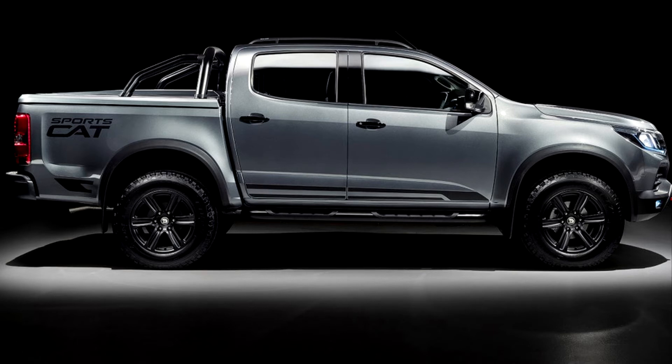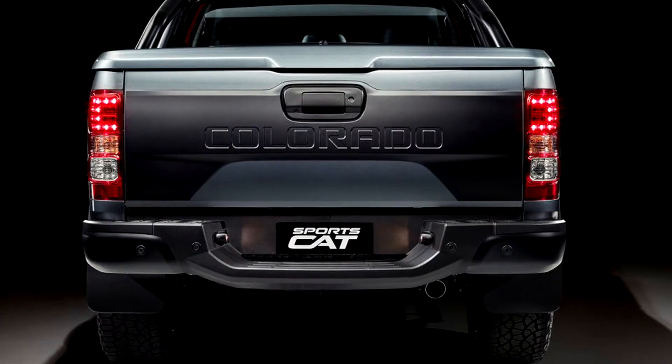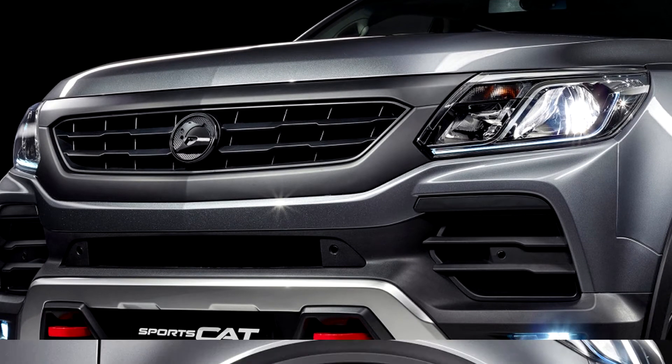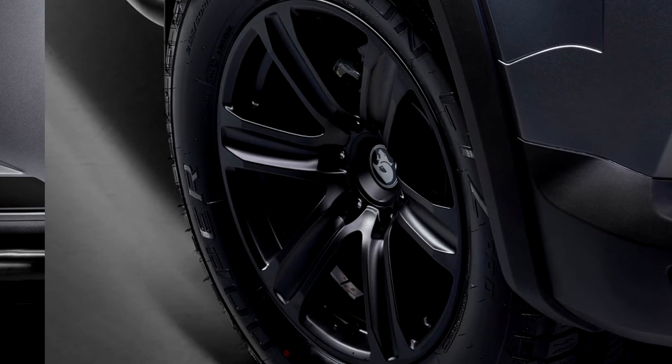So that drivers can get more out of what the Colorado already offers, HSV installs sports suspension with an increased spring rate up front and retuned dampers. Combined with 285-60 Cooper Zeon LTZ Pro Sports all-terrain rubber, front ride height increases by 45mm, and with it, approach angle. A wider offset extends the track on both models by 30mm.